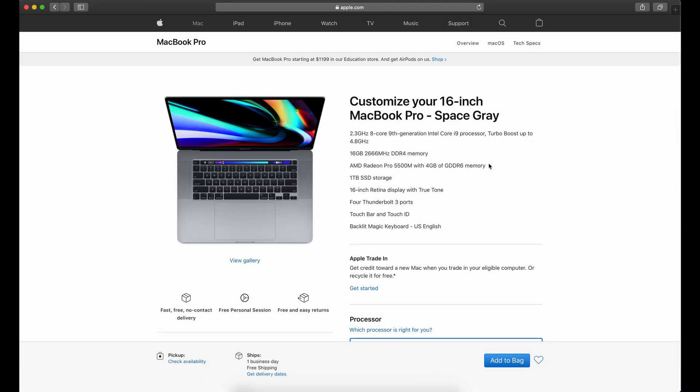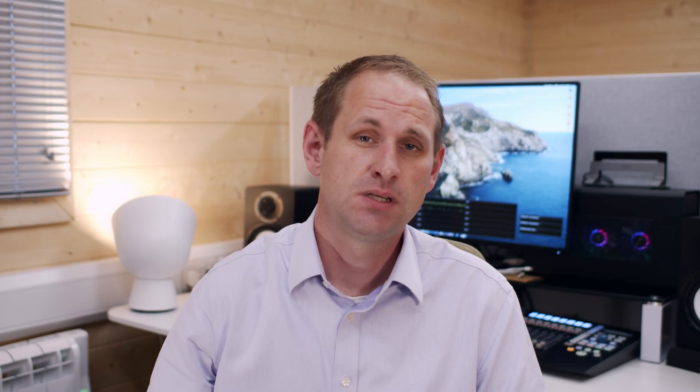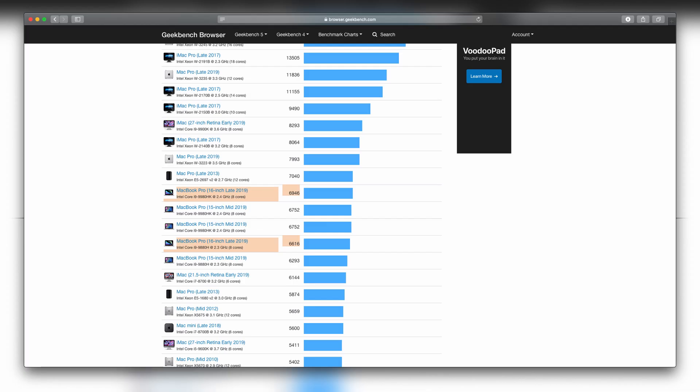The first choice is whether or not to spend $200 on a CPU upgrade to the i9-9980HK. Is it worth it? Probably not. It only performs somewhere between 2% and 5% better. Yes, you can see the difference on a benchmark, but in the real world will you ever notice? I'd say save yourself $200.